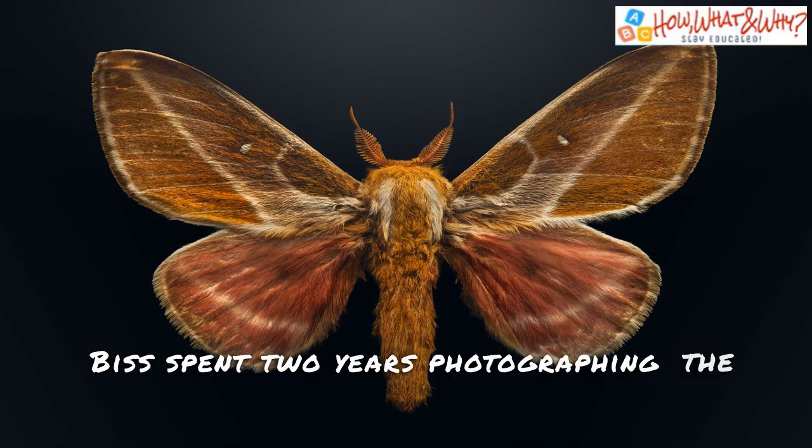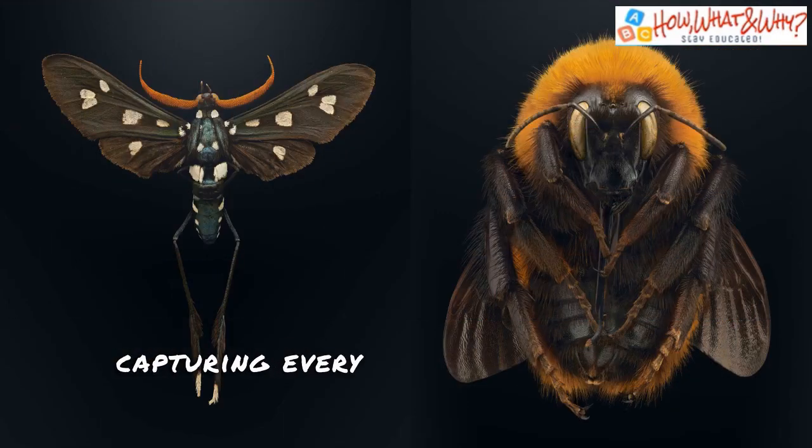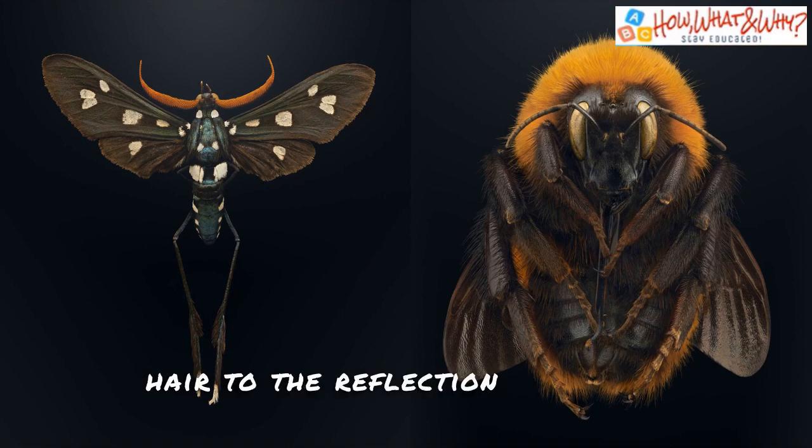BIS spent two years photographing the insects, capturing every extraordinary detail from strands of hair to the reflection in a wing.